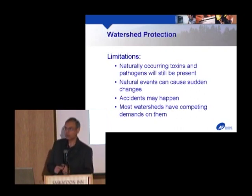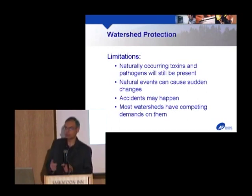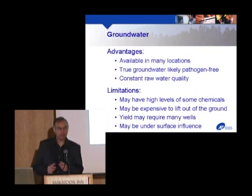Natural events are a concern — Vancouver has to deal with landslides in their watershed that create huge turbidity spikes very quickly, which has led to proven increases in gastrointestinal illness. Accidents may happen — a truck on a road draining into the watershed could spill chemicals. But the biggest problem for most people is competing demands: the oil sands is an extreme example, but everywhere, agriculture, industry, and recreational use all impact watershed water quality for drinking.